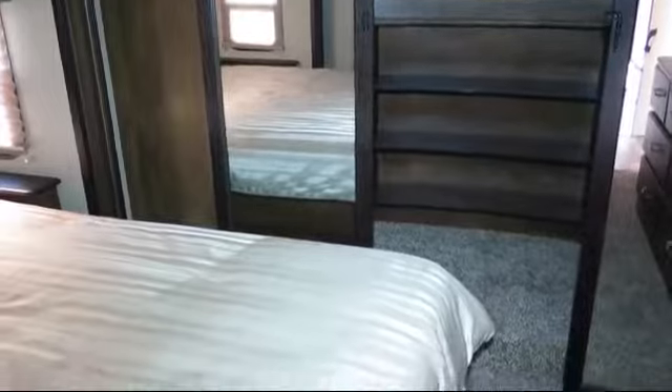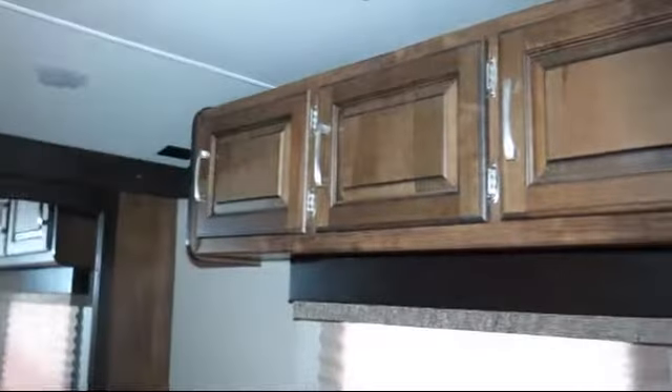Outside shower, overhead storage, end tables on either side of the sofa, entertainment center, and TV hookup in bedroom.